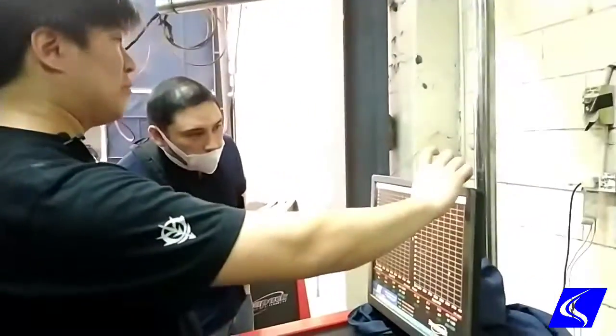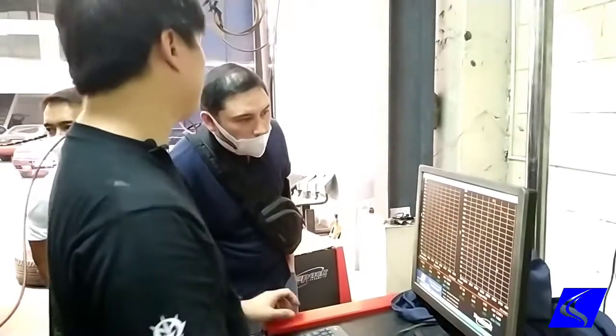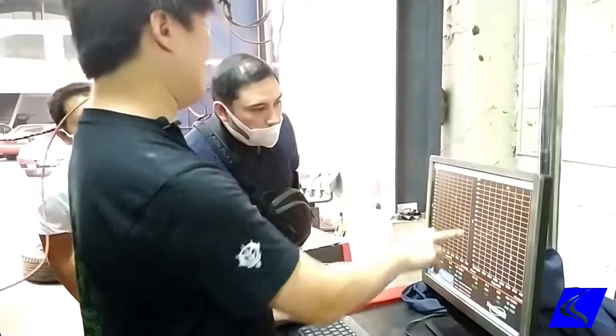Peak to peak, not too much. Maximum maybe 210, 220. Pero dito sa baba, malaki. Then yung torque, obviously lalaki din. Ideally, what we want the torque in the diesel is a straight line from here to there.